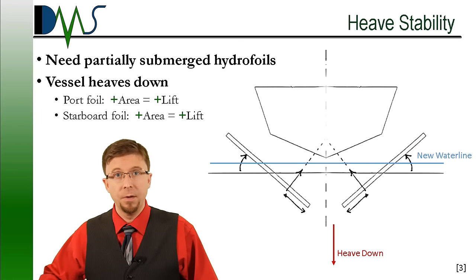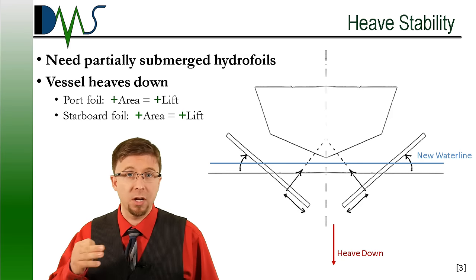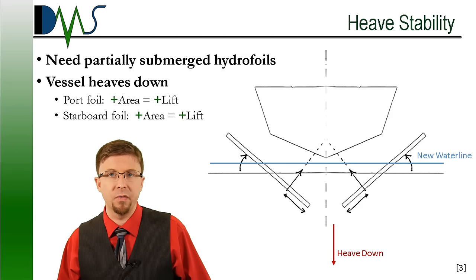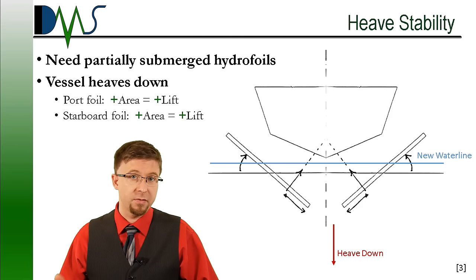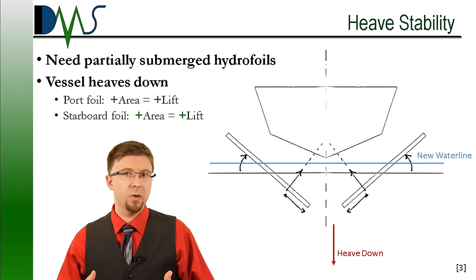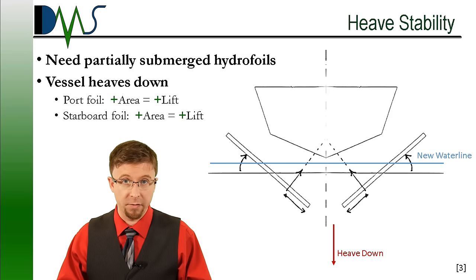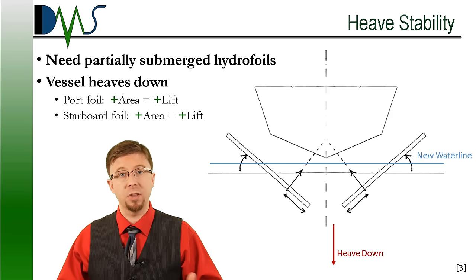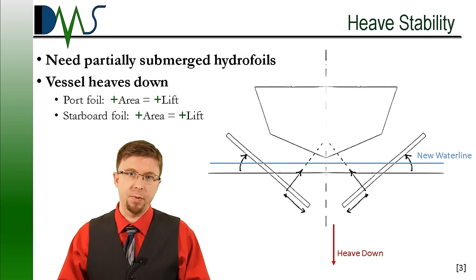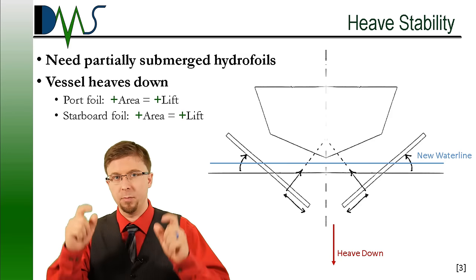Next, let's talk about heave. To passively control heave, we need partially submerged hydrofoils again. Whenever the vessel runs on foil, part of that hydrofoil sits above the water. If that vessel heaves down, more of the hydrofoil enters the water — this increases the surface area of the foil on both sides to generate more lift. That extra lift reacts to the heave motion and pushes back up. The reverse happens if the ship heaves up. This natural balance depends on those partially submerged hydrofoils.